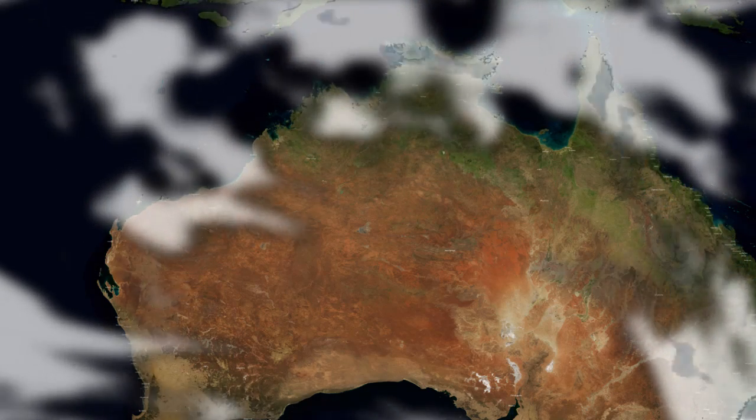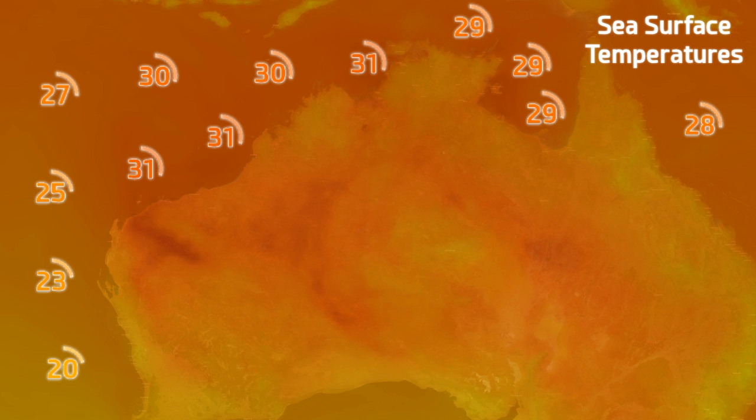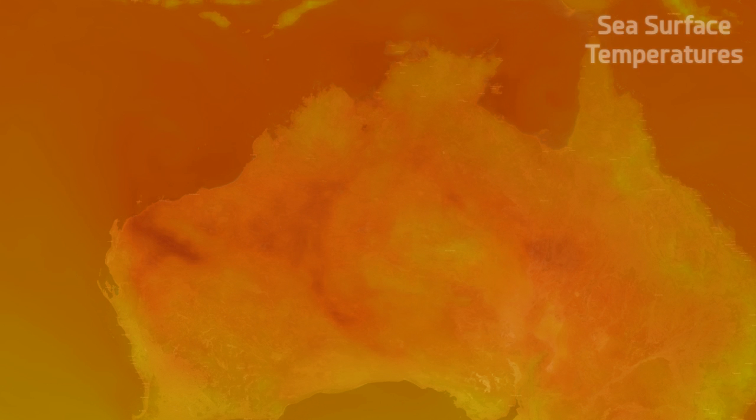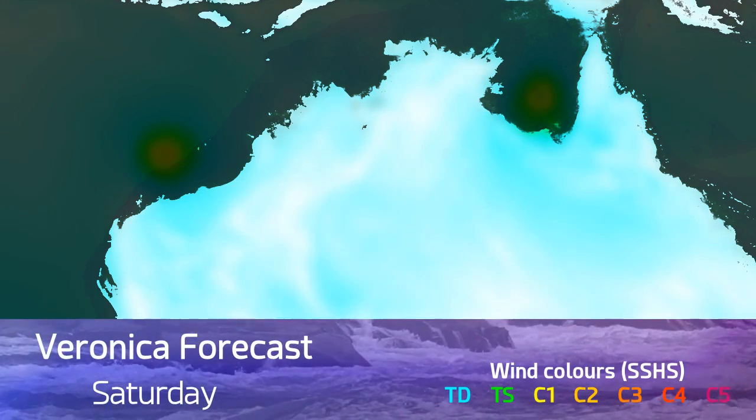Either way, there could be the potential for large amounts of rainfall over a wide area of Western Australia. Sea surface temperatures are certainly very conducive to much more moist conditions — 31 degrees Celsius — which is a huge sea surface temperature when it comes to these storms.